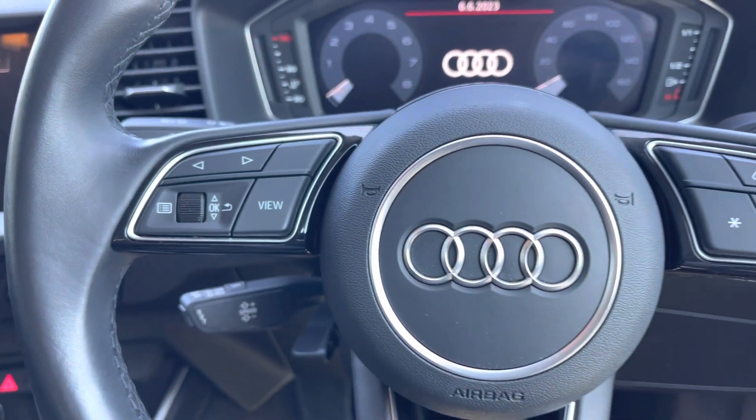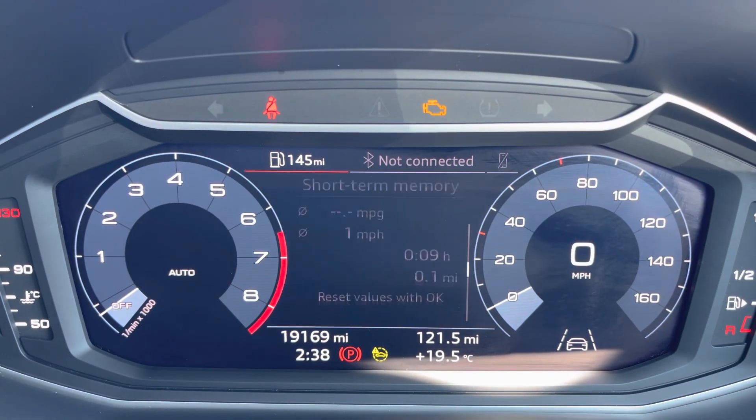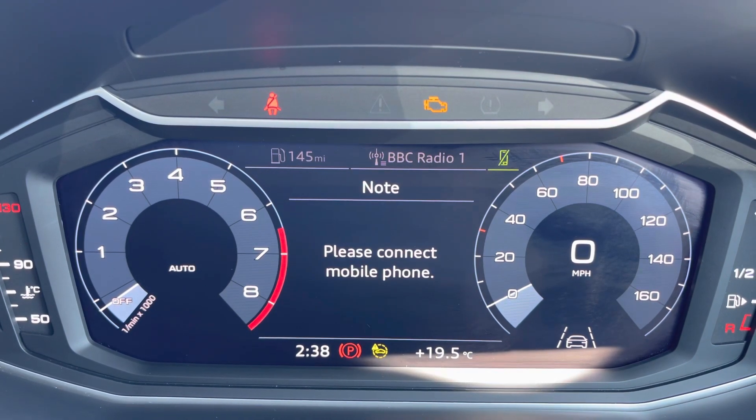Controls are mounted on the steering wheel which helps you navigate through the Audi Virtual Cockpit. This gives you access to a variety of menus and applications all within peripheral vision, ensuring full concentration on the road ahead at all times.